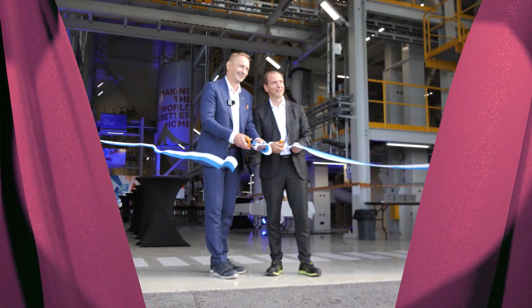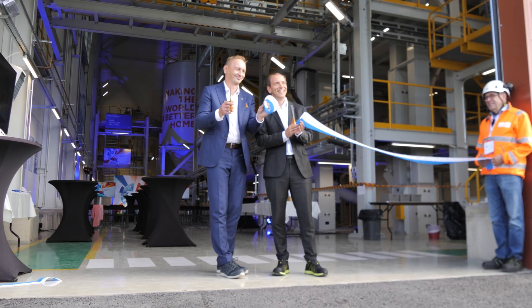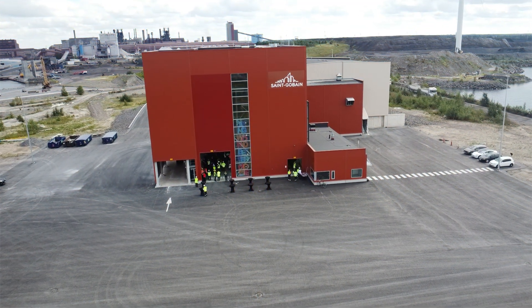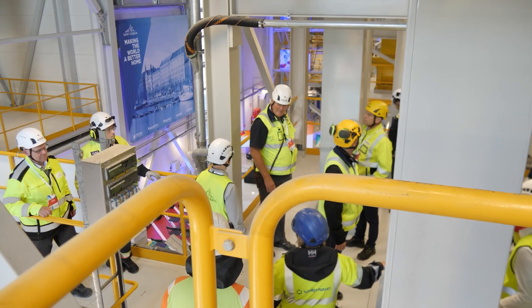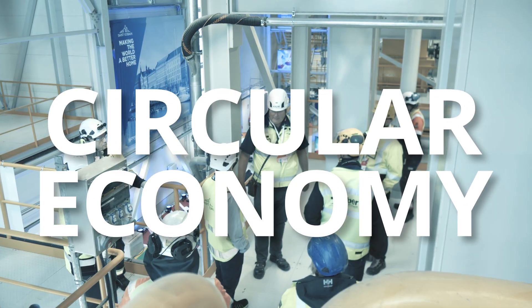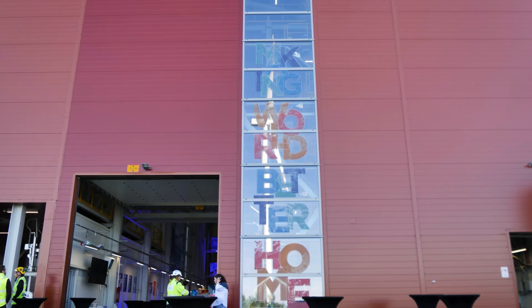Saint-Gobain Finland proudly presents: Welcome to learn more about Saint-Gobain's operations in Finland and the world's first plant that processes and utilizes ladle slag generated in steelmaking. Welcome to witness an innovative step towards a circular economy in the construction industry and a reduction in carbon dioxide emissions from building materials.